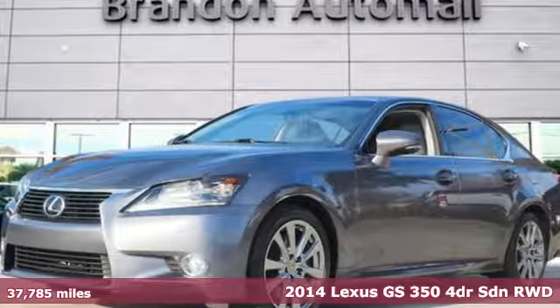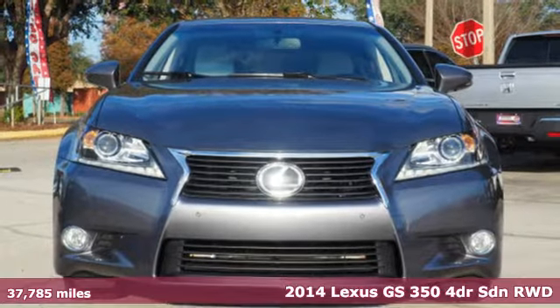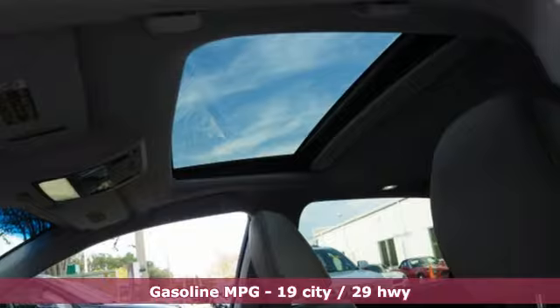It's a 2014 Lexus GS350. Its luxury and aggression will dominate your senses. This GS350 is performance art at maximum speed.